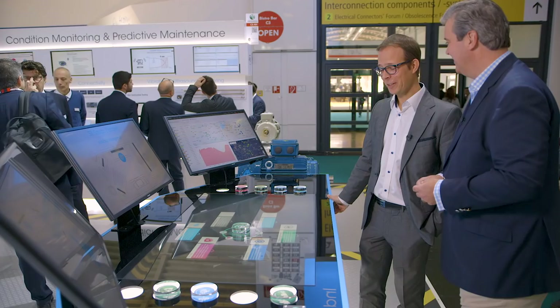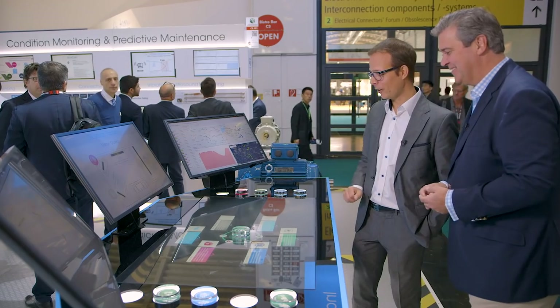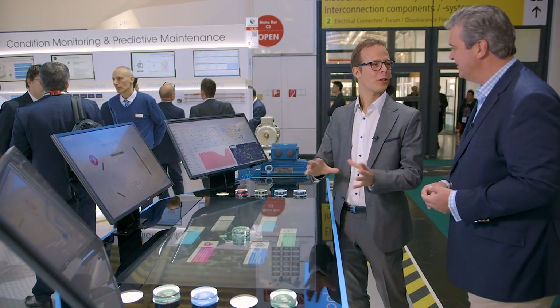So if I decide to have a complete change of career, as some people have kindly suggested, you have everything I need to run a smart factory? Definitely. ST has a large range of solutions which cover every use case of smart factories and predictive maintenance.